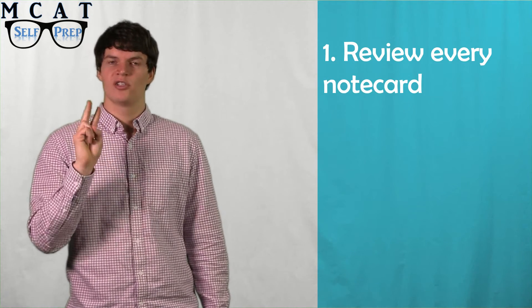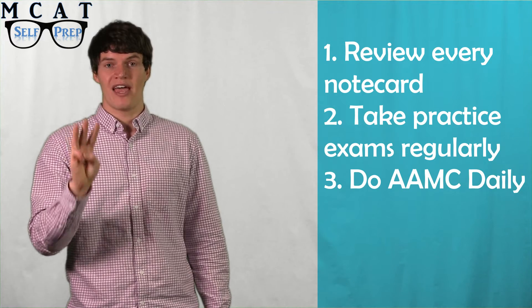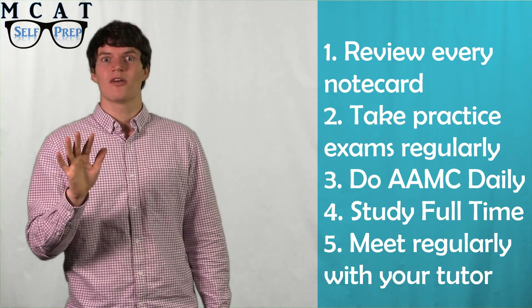Reviewing all your note cards will make sure that everything is fresh, and practicing will make sure you know how to use that information in a testing situation. In an ideal world, during the final month of study, you should be doing the following: one, review every note card; two, do practice problems regularly; three, do AAMC practice problems every day; four, study full time; and five, meet regularly with your tutor.